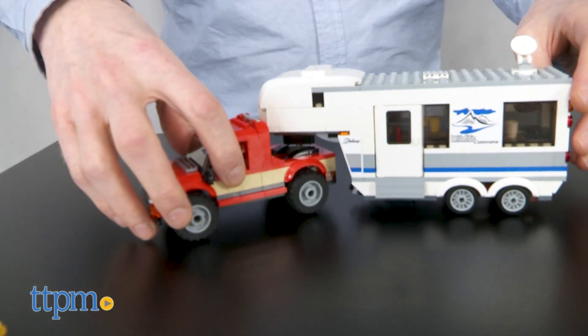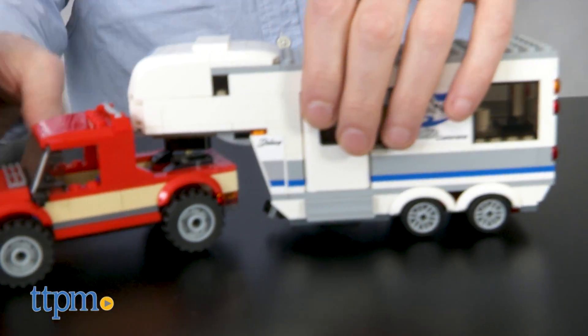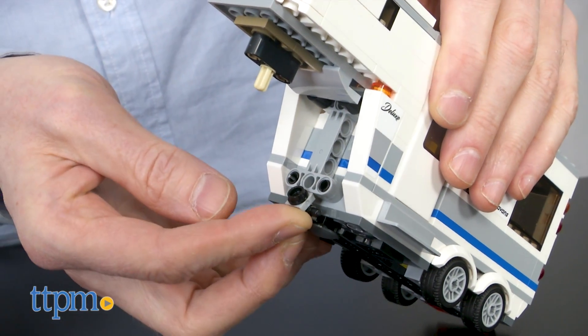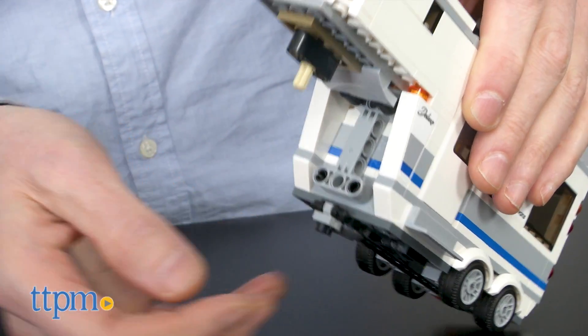But the main attraction here are the pickup and caravan. It looks cool and rides great. If you're staying a while, unhitch the caravan and extend the support leg.